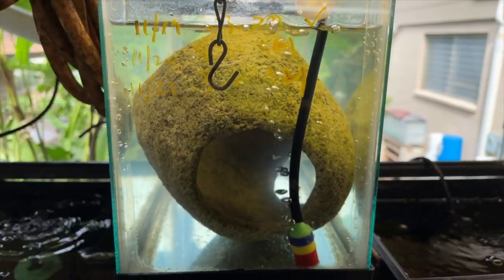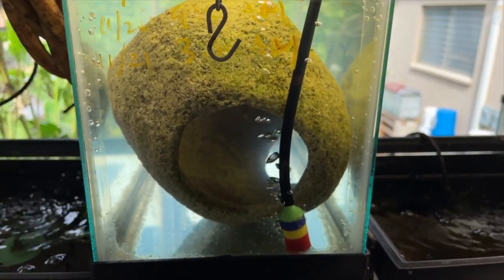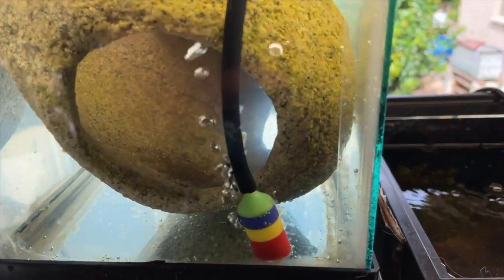Here's a look at the egg setup. I put in 90% RO and 10% water from the parents' tank, and then I put in one cap per gallon of hydrogen peroxide. After 38 hours these guys have hatched.